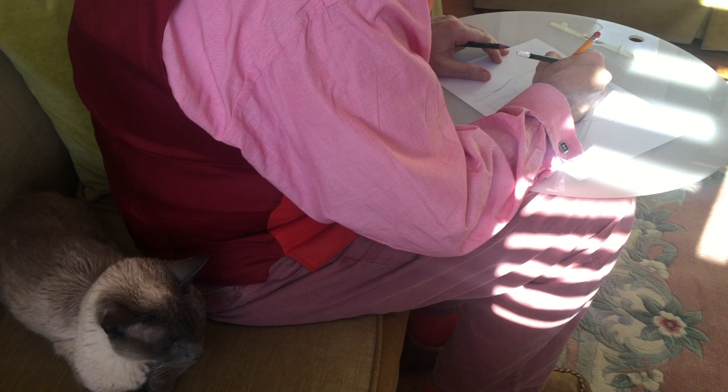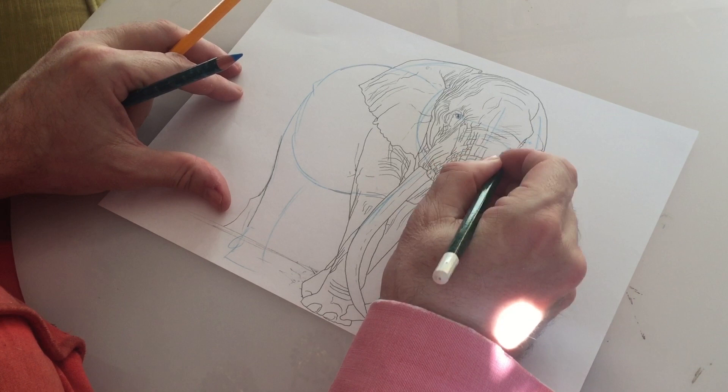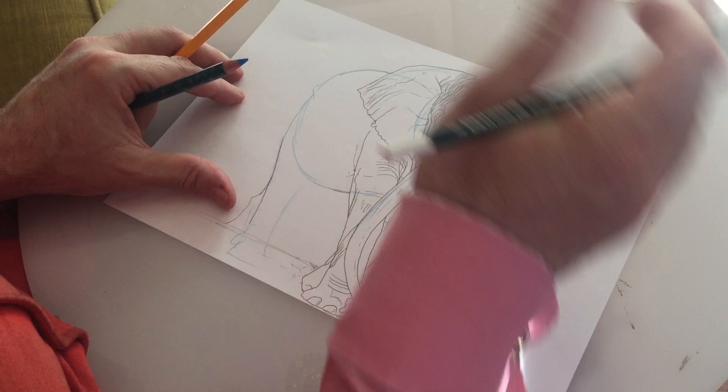Now this elephant is called Tim, astonishingly. I'm going to put some shading down the centre of the trunk here and then continue doing that and try to develop it. You want to keep moving the whole picture forward.